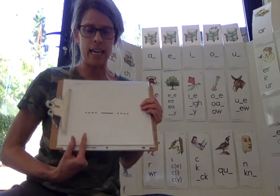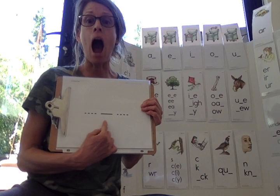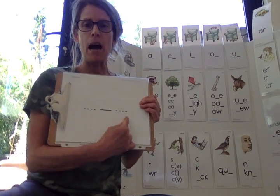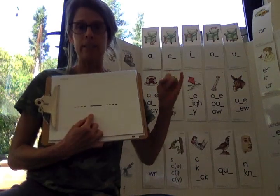Ready? Say mine. M-I-N. Mine. Middle sound: I. Long I.